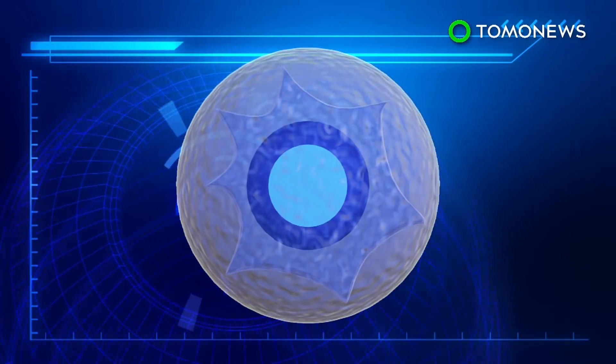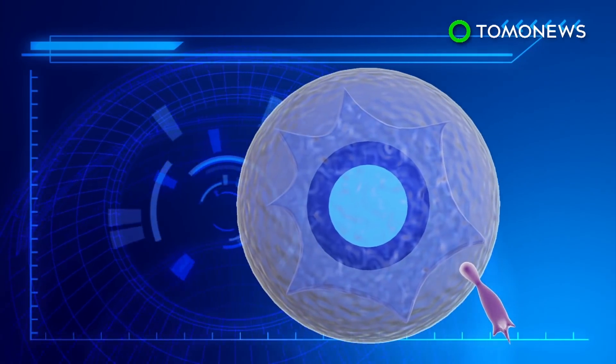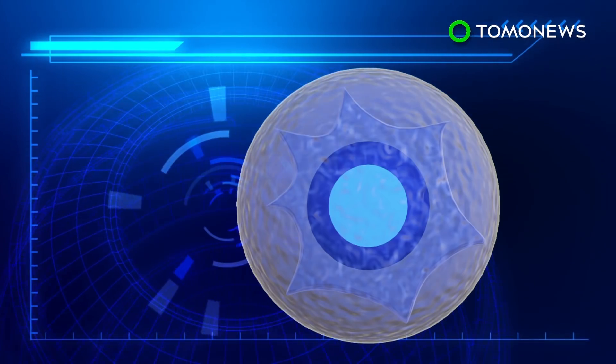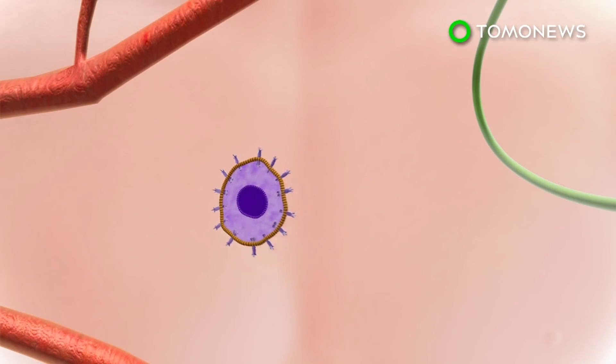In order to move, the cytoskeletons produce protrusions called filopodia, which extend from fibers inside the cell known as lamellipodia. The protrusions help cells to shift locations. Lamellipodia and filopodia are overproduced in malignant cancer cells, enabling them to spread around the body at faster speeds.